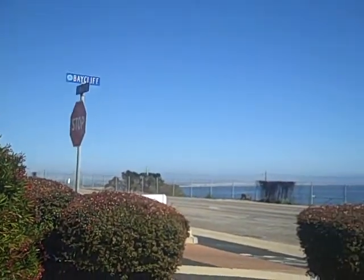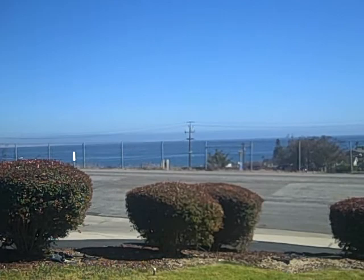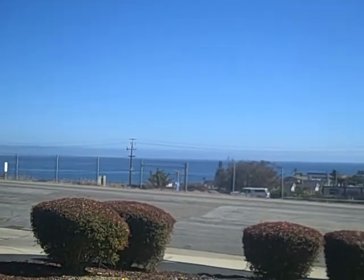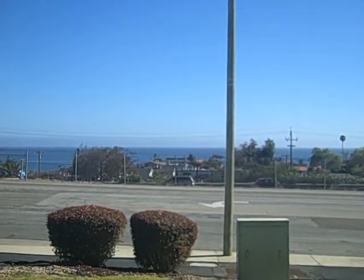It's my first listing here in Shell Beach and it is a two bedroom, two bath, one car garage, a little over 1,300 square feet, one level condo right across the street from the ocean.